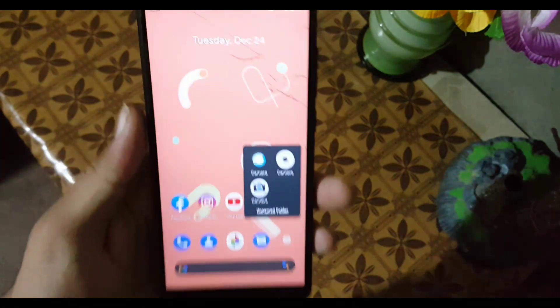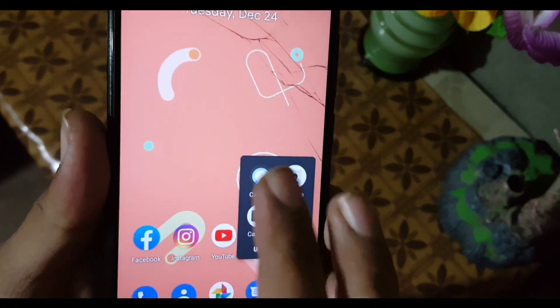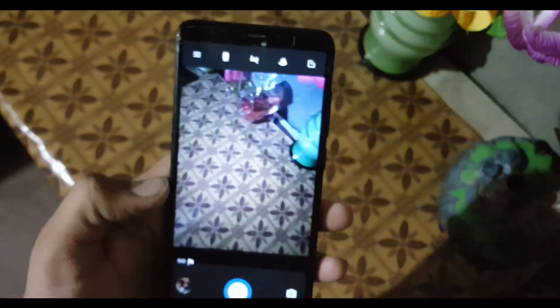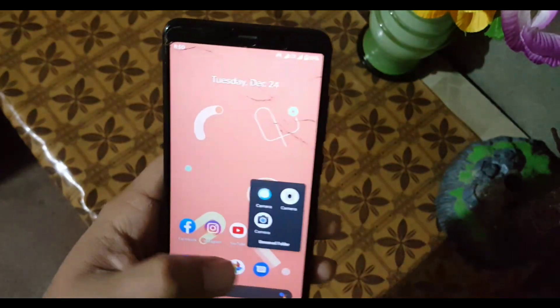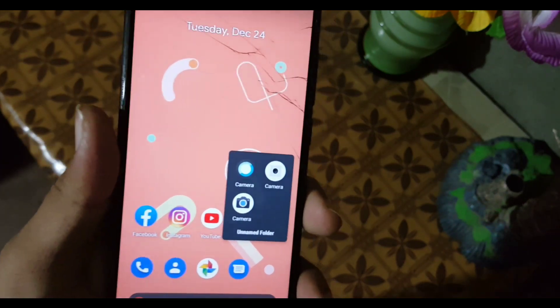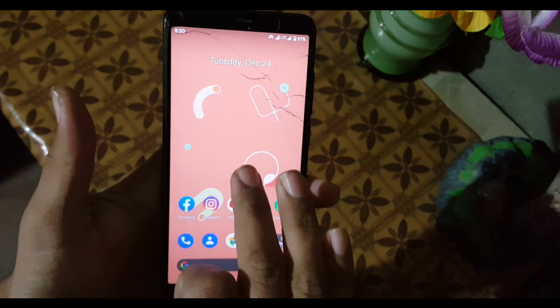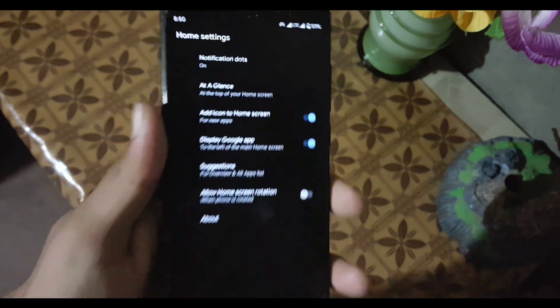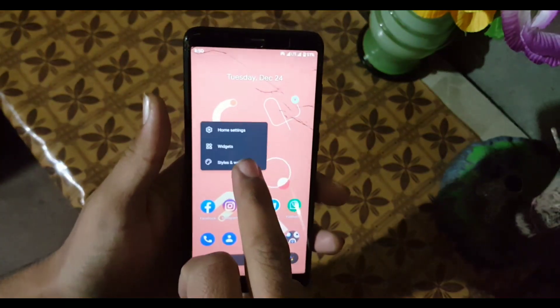For the camera app, we don't have MIUI camera or GCam pre-installed — we have a simple camera app. You can also install the Pixel 2 or Pixel 3 cameras from the link in the description. There is no single bug or issue in this ROM. For the launcher, we have the Pixel Launcher with some new settings.